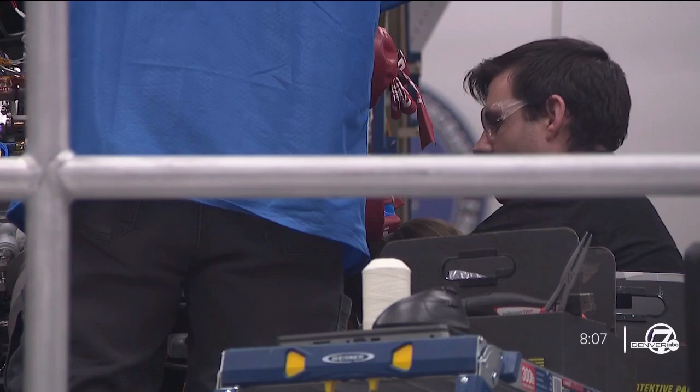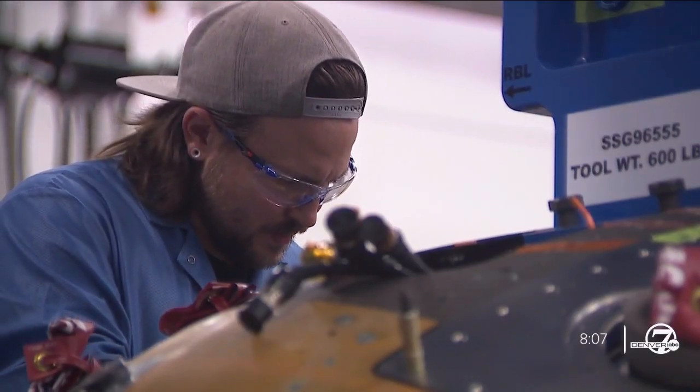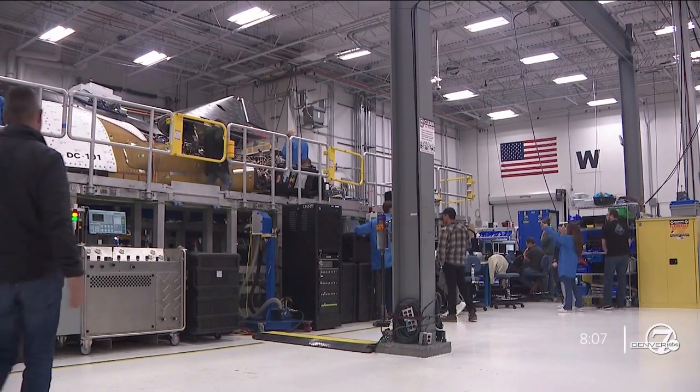So we know we have to build at least seven cargo modules to support those NASA missions. Sierra Space is also building a second space plane. Weiss says each plane can fly up to 15 times, and Tenacity and the second plane will both be used for those seven missions.